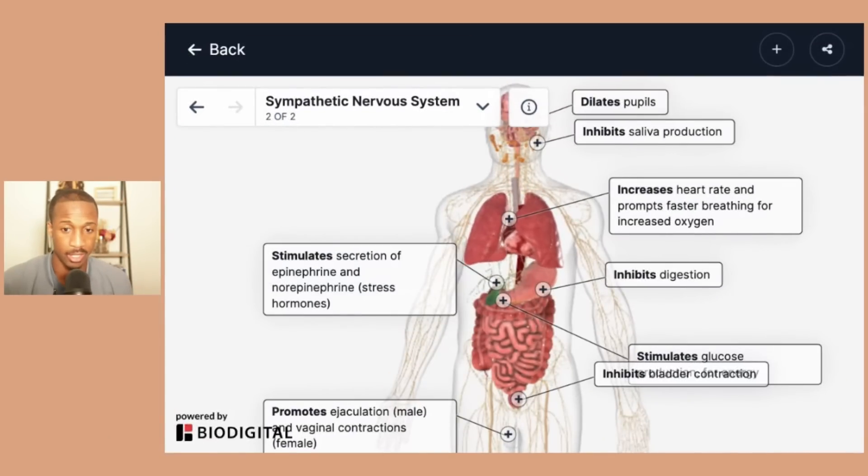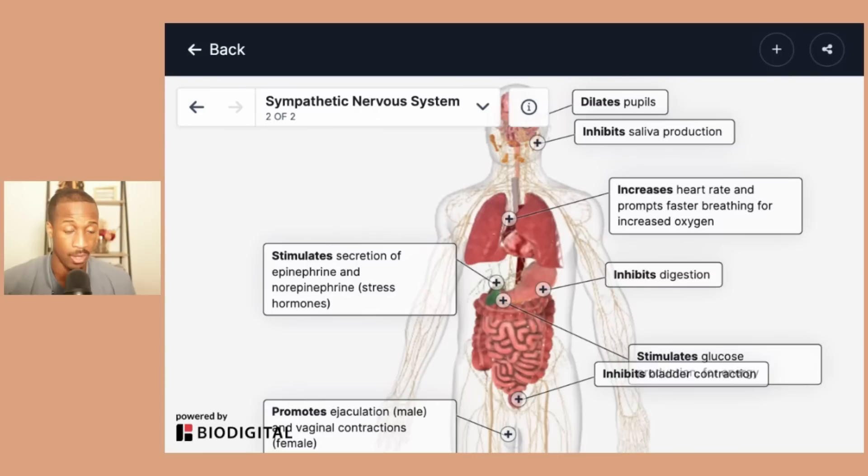If you look at the sympathetic nervous system, you're going to see essentially almost the opposite of what's going on. Sympathetic is fight or flight, or maybe even freeze. Whenever someone gets into a dangerous situation, you have a number of different types of people: those who are going to fight, those who are going to run away and get away from the situation, or people who are going to be so overwhelmed that they may just freeze, even though their sympathetic nervous system is fully activated.